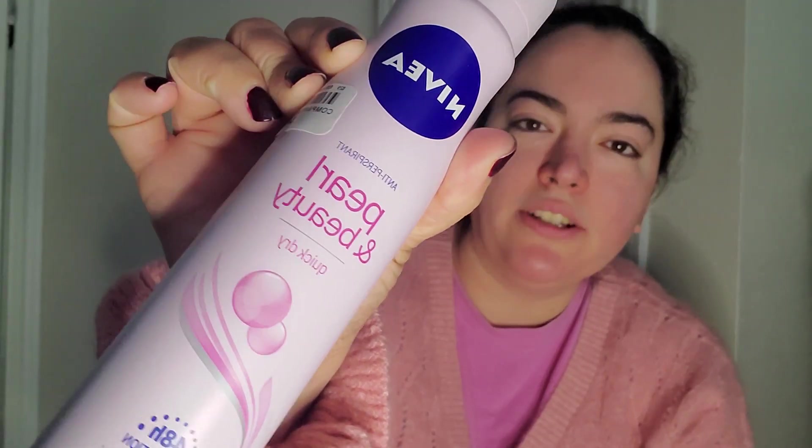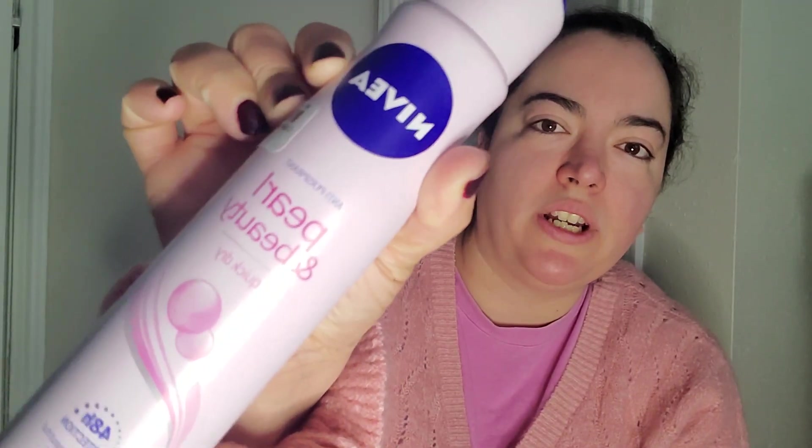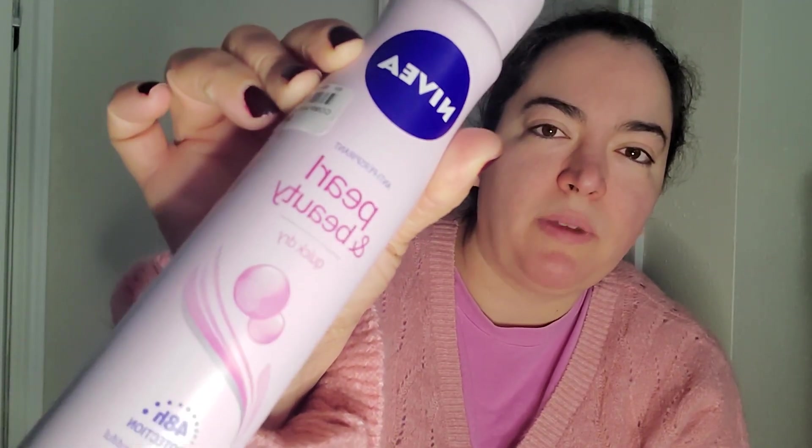But then I saw this Nivea Pearl and Beauty one. I couldn't decide — get both, get one. So I went ahead and just picked up both because I want to try this one. It says it contains pearl extract, so I'm really curious about how this one works.